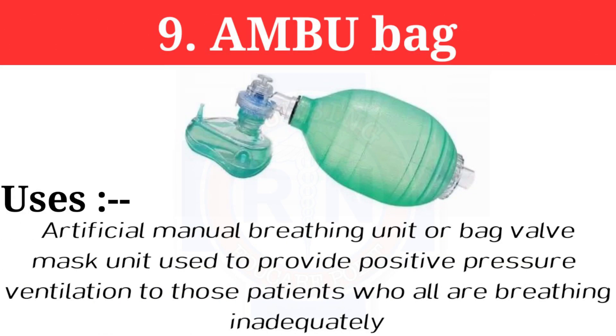Number 9: Ambu bag — Artificial Manual Breathing Unit, or bag-valve-mask unit. It is used to provide positive pressure ventilation to persons who are breathing inadequately.